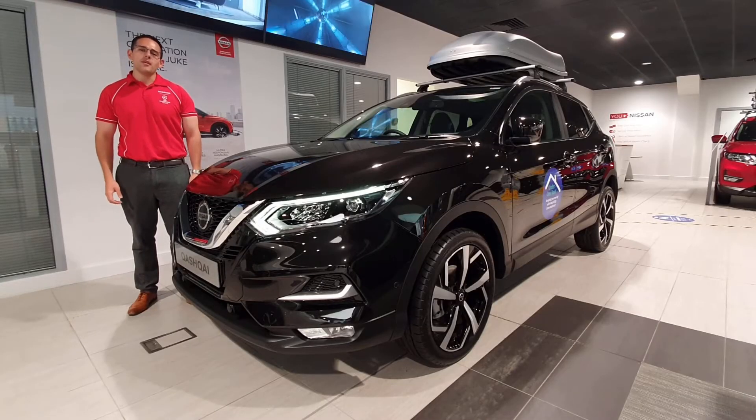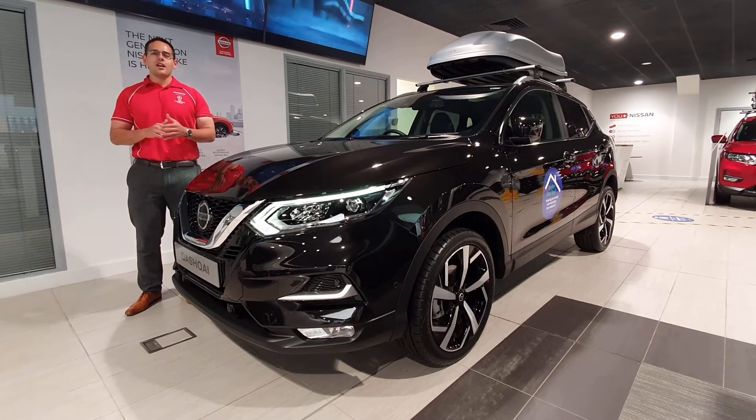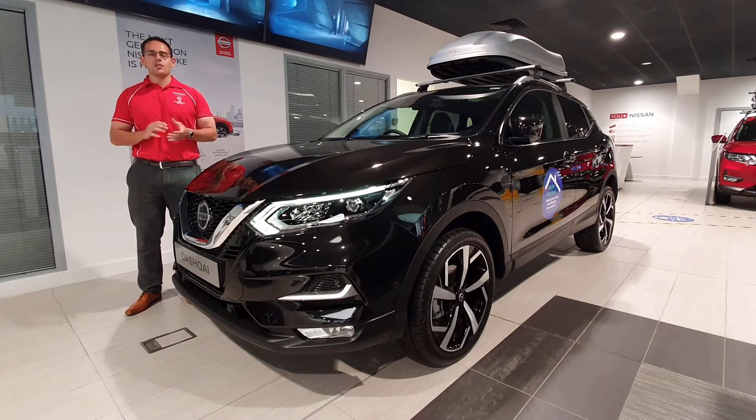This model is a 1.3 but puts out 140 horsepower, which is fantastic, and you're going to get around 50 miles per gallon on the combined MPG.